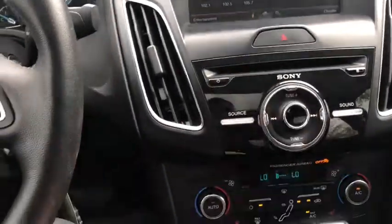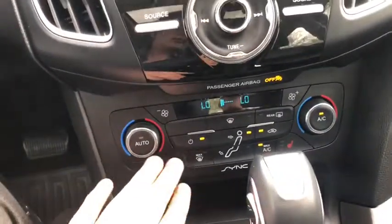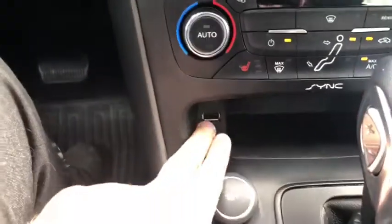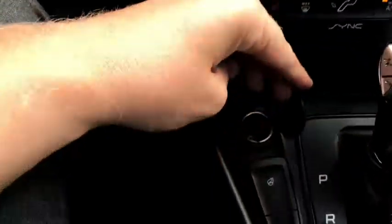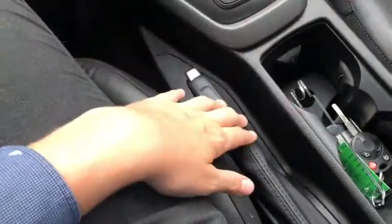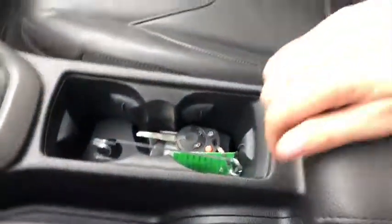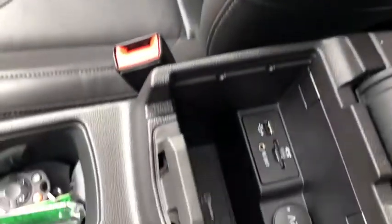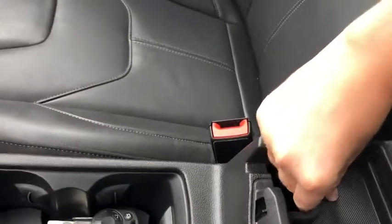Just below the touch interface you have your hazard lights, then your audio controls, and below that your climate controls in case you don't want to manage it through the touch interface. You do have heated seats for both the driver and the passenger. Down below that you have a USB connection as well as a 12-volt outlet, a heated steering wheel, and the gear shifter, which will bring the reverse camera up when shifted into reverse. There's also the emergency brake, two cup holders, and a center console — inside of which you have an auxiliary input, a USB plug-in, and another 12-volt outlet.